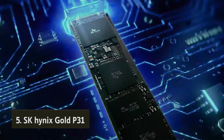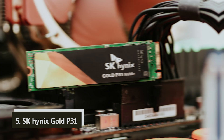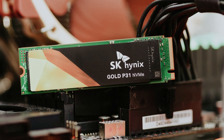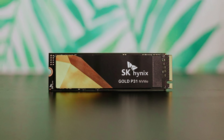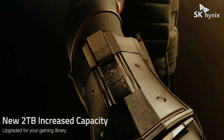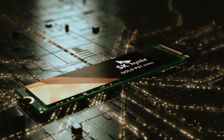Starting our list at number five, we have the SK Hynix Gold P31. If you're seeking an ultra-fast SSD to elevate your computing experience, look no further. This impressive drive boasts read speeds of up to 3,500 megabytes per second, ensuring a noticeable boost during large file transfers and intense gaming sessions.